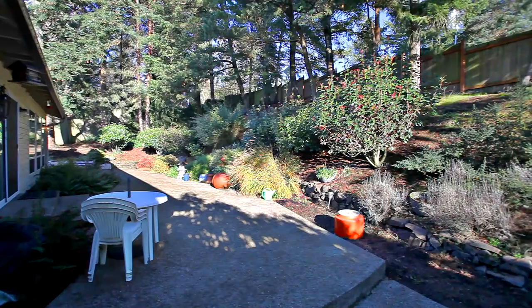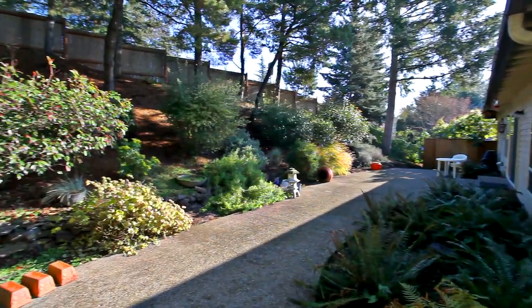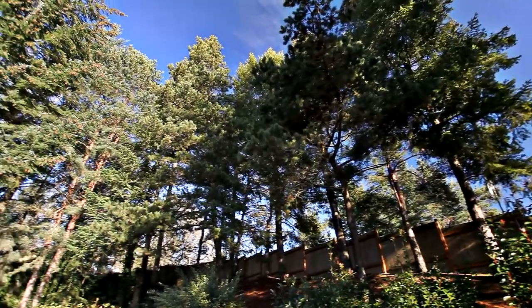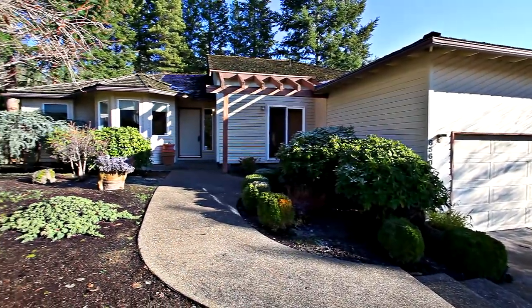You can entertain on the back patio, surrounded by beautiful landscaping. Living here, you're close to parks, a golf course, great schools, shopping including Washington Square, and you have easy access to highways. It's all here, waiting for you to call home.